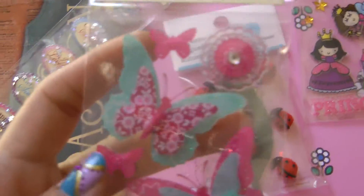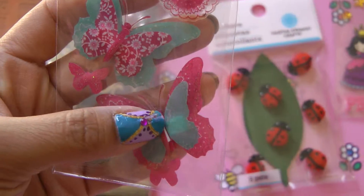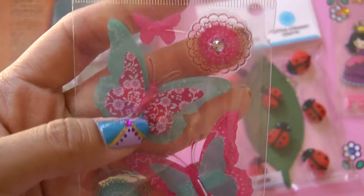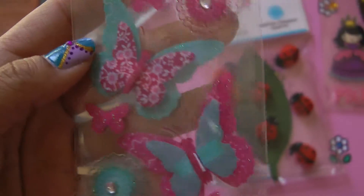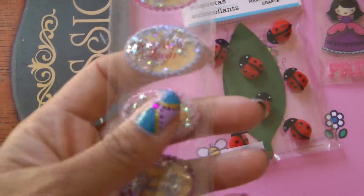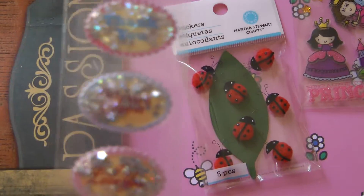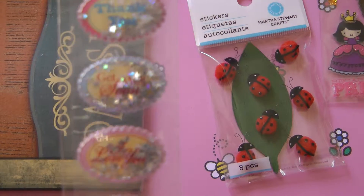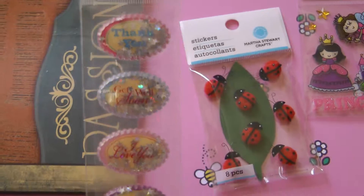I picked up a couple of stickers. This one is like an acetate sticker with butterflies and flowers with rhinestones — really pretty with glitter, and it was 79 cents on clearance. The other one is similar and says things like 'I love you,' 'get well,' and 'happy birthday' with little stars inside that move when you shake it. It's really really pretty.